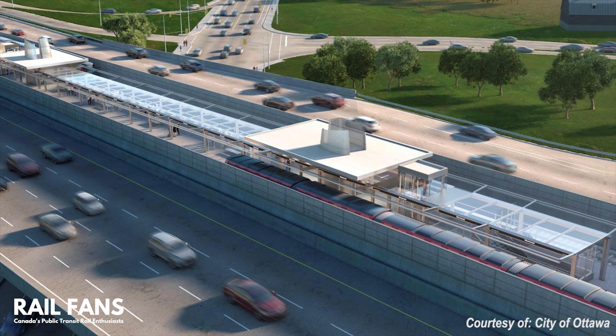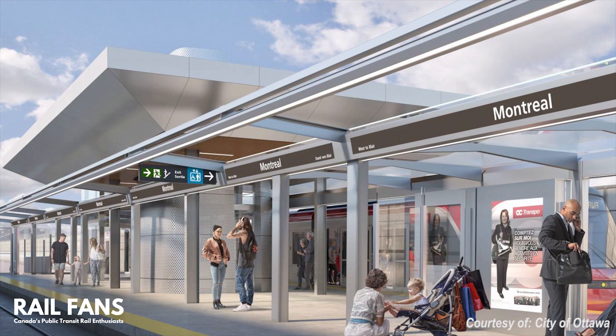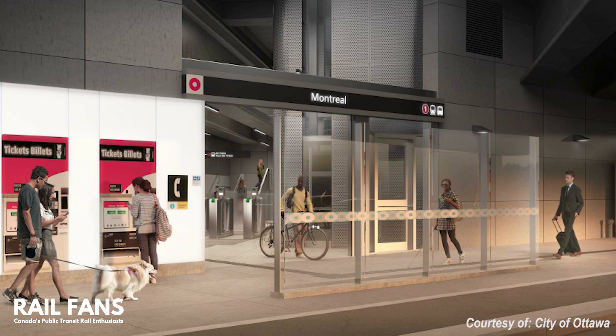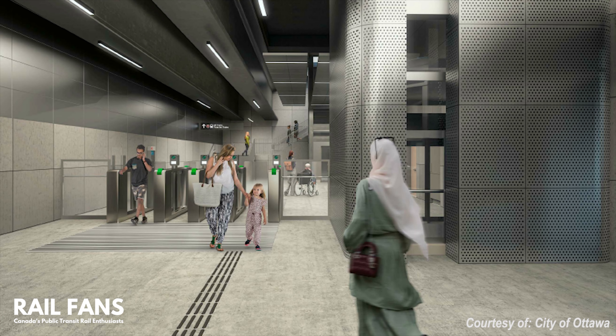The first station is Montreal Road, located on an elevated structure between the 174 highway overpasses. Entrances can be found on both sides of Montreal Road, located below.